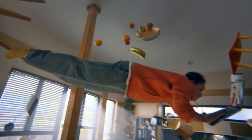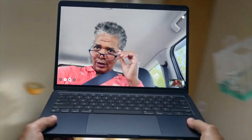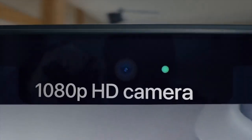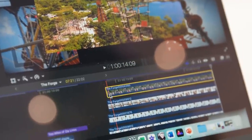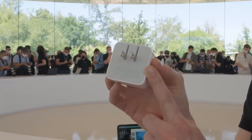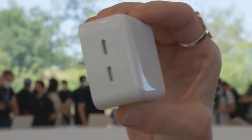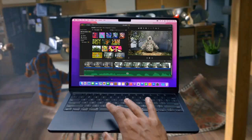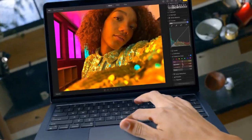The webcam will be good enough for most people, but if you upgrade to macOS Ventura, you'll be able to take advantage of the Continuity Camera feature that lets you use your iPhone's camera as a webcam. Like the previous model, the new 2022 MacBook Air features Touch ID on the keyboard.